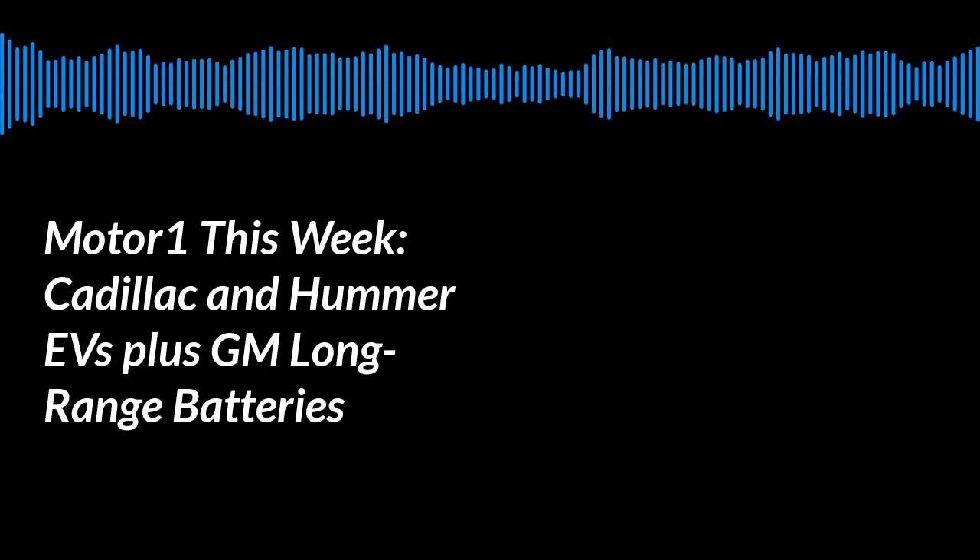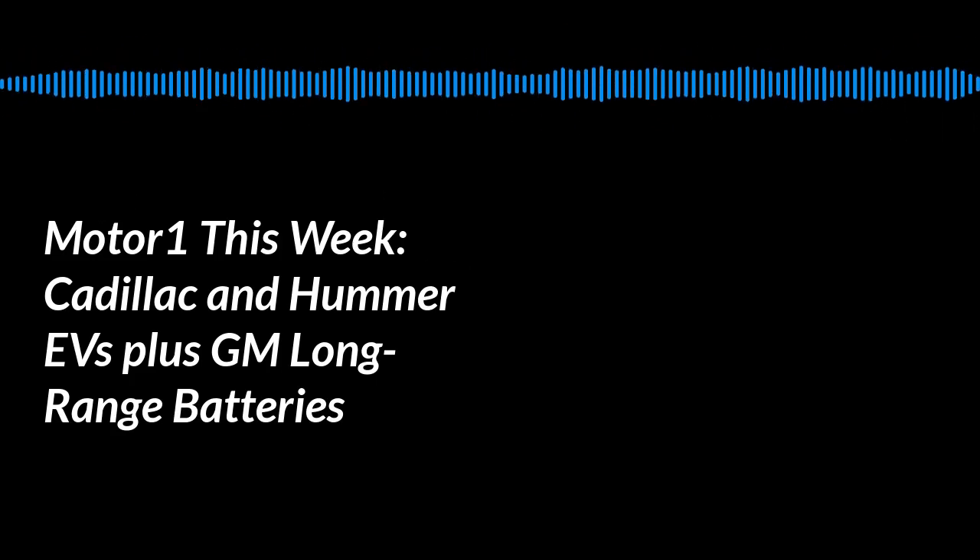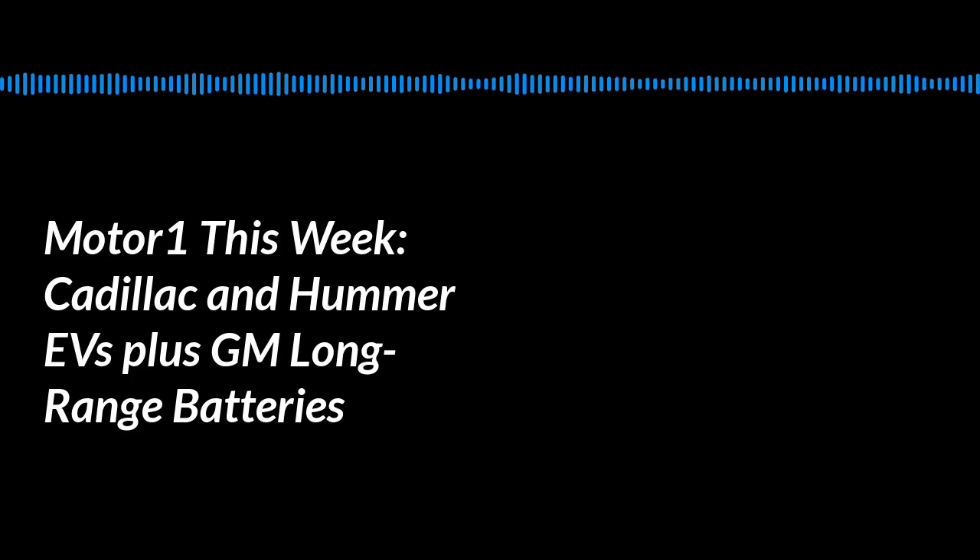Hello, I'm John Neff, Global Editor-in-Chief of MotorOne, and welcome to MotorOne This Week, the weekly podcast from MotorOne. Joining me today is MotorOne Managing Editor, Brandon Turkus.